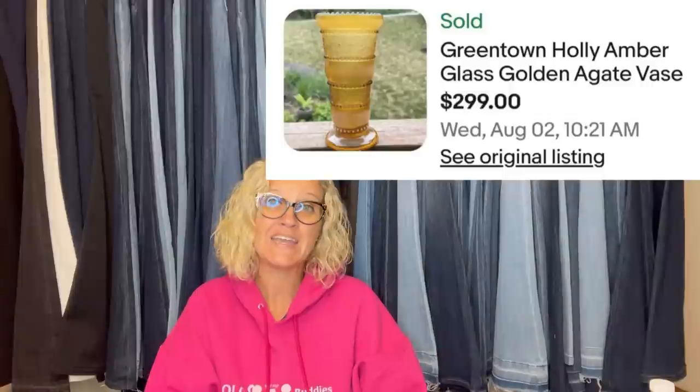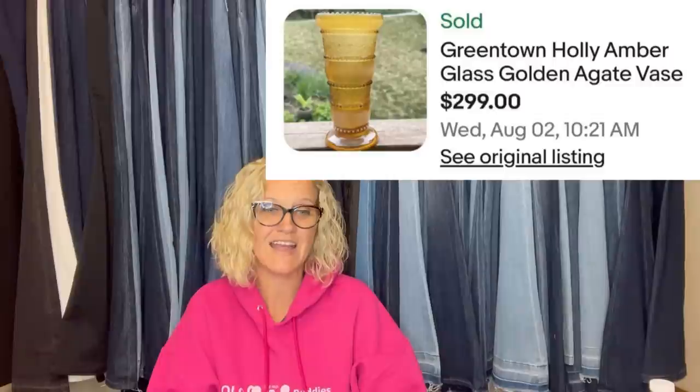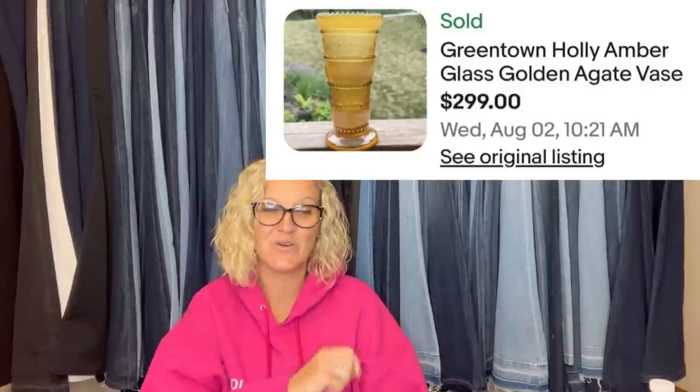Found a Goodie aluminum comb at the bins — so lightweight it barely registered on the scale. Sold for $12 plus shipping. Goodie brand vintage — definitely pick it up. Next: got a green town holly amber glass golden agate vase at a garage sale for $2, sold on eBay in about a month for $299 asking price.